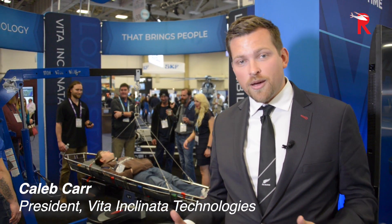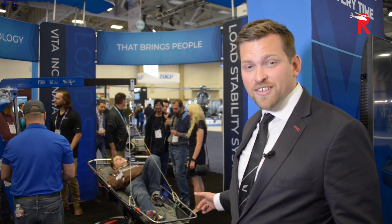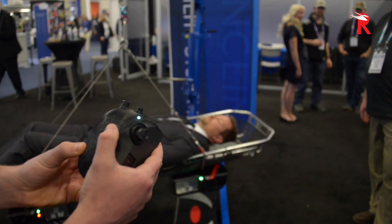What we have here is the Vita Rescue System. It's essentially a completely autonomous stabilization device for medevac helicopters. Any helicopter that has a hoist on the side of it that's lifting people up, saving people's lives — they swing out of control, and currently the solution is quite literally a rope. This is the first autonomous system that will completely eliminate any type of swing or spin.